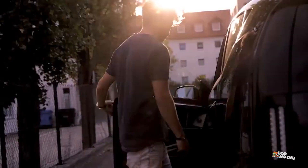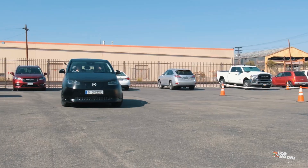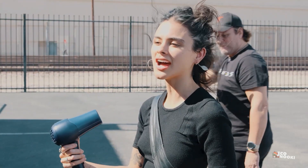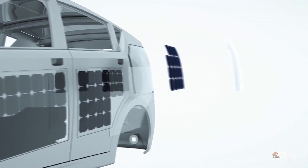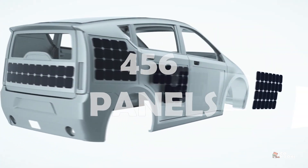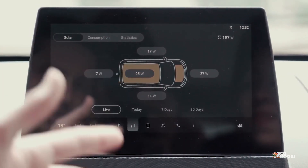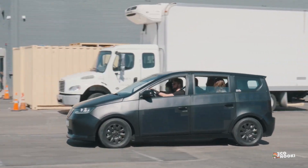Sono Motors is a German automotive startup founded in 2016 and one of the promising few automakers focused specifically on delivering solar electric vehicles and implementable solar cell technology. Through an integration of proprietary 456 solar panels into the exterior of its flagship model, the EV can gather an additional 70 to 150 miles of range per week from the sun alone.